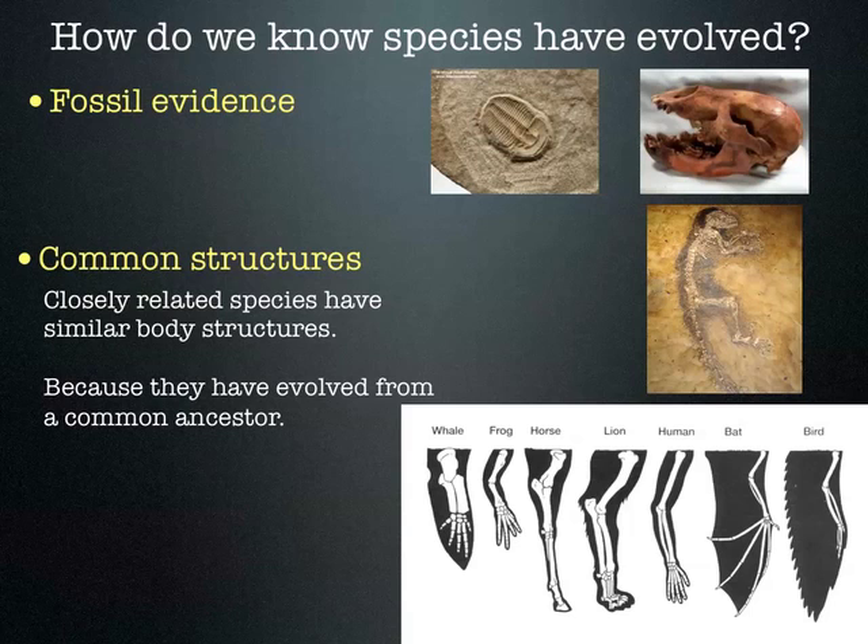Another thing we can look at is what we call common structures. If you look at different species alive today, you can find some similarities that help understand how they've evolved and how they're related to each other. This diagram shows the bones that are present if you were to look inside a whale flipper, a frog, a horse, a lion, a human, a bat, and a bird. If you look at the bones that make up their limbs, you could see some similarities.